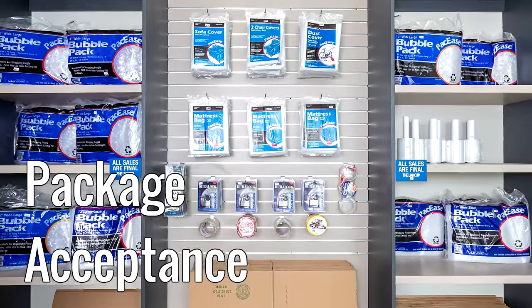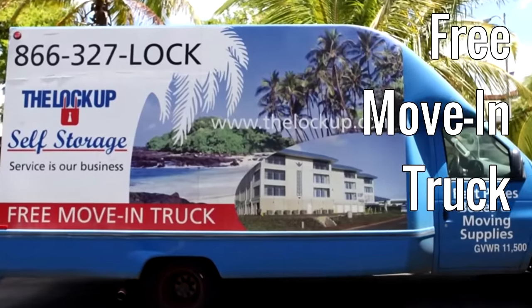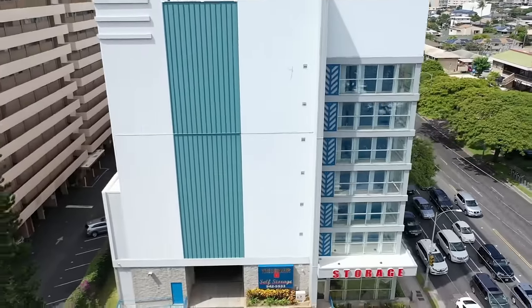Other amenities include package acceptance and a free move-in truck with every new rental. Reserve your storage unit at the Lockup today.